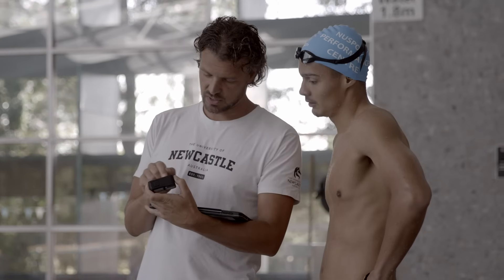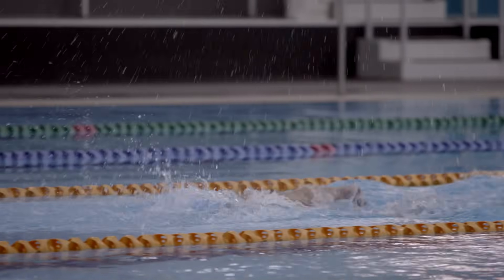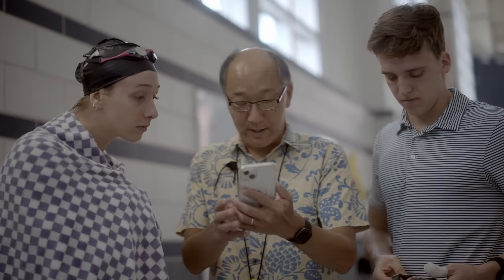As swimmers, as coaches in a high performance environment, we want to get better. We want to improve, so we need to find new pathways to get better. Instead of repeating ourselves, we need to embrace the new technology, embrace new findings, learn from them and then act on it. We captured the data on today — your three 200s — and let's look at the first and last 200 to see how it works out.